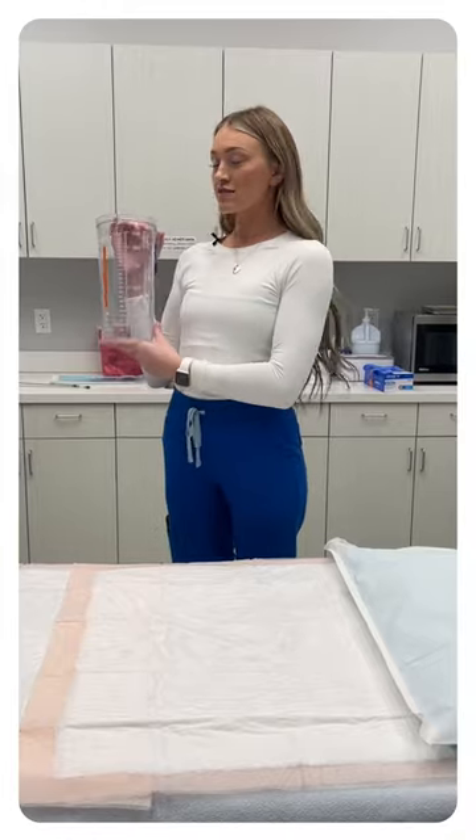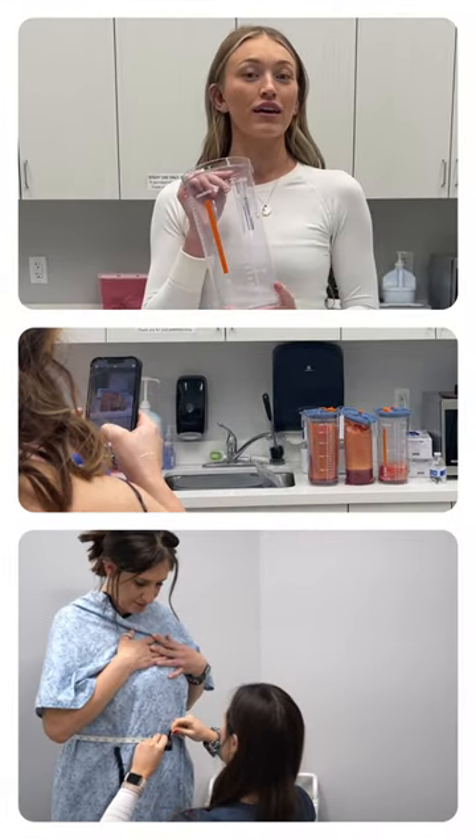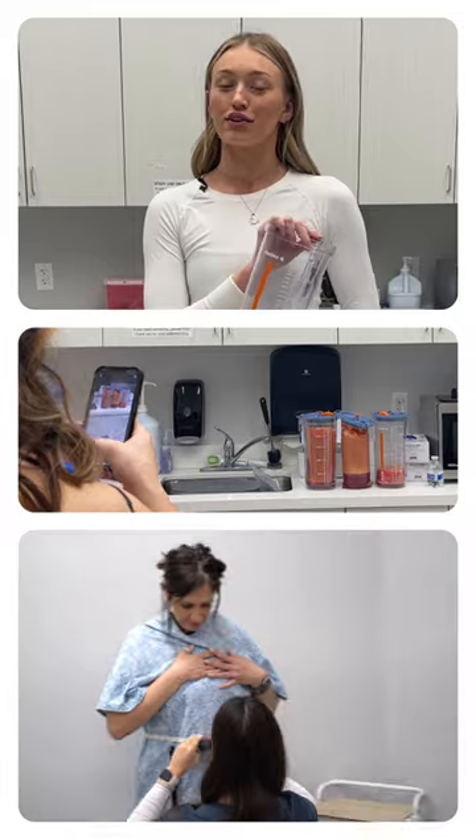All of the fat will be sucked into these fat canisters. These are about two and a half liters each, and we can take two full canisters — so five liters out of you total.